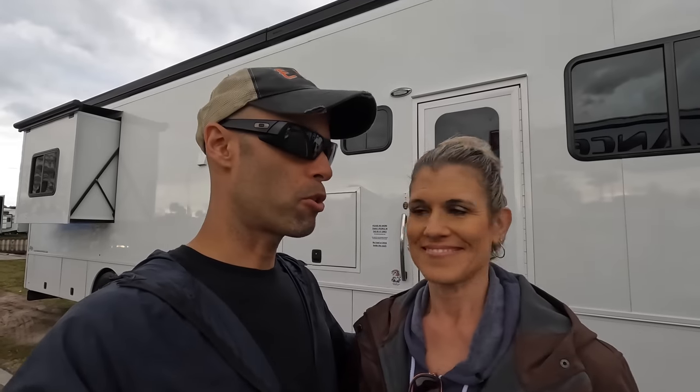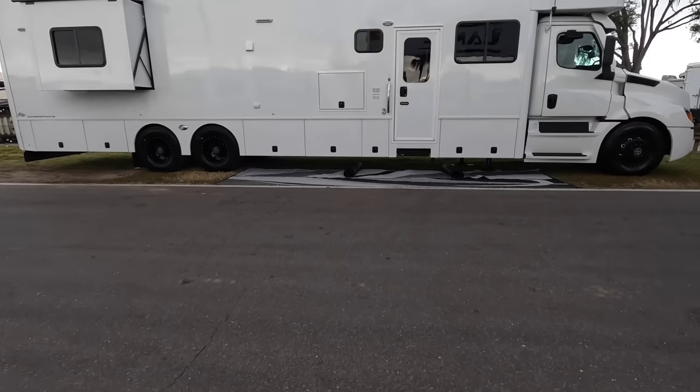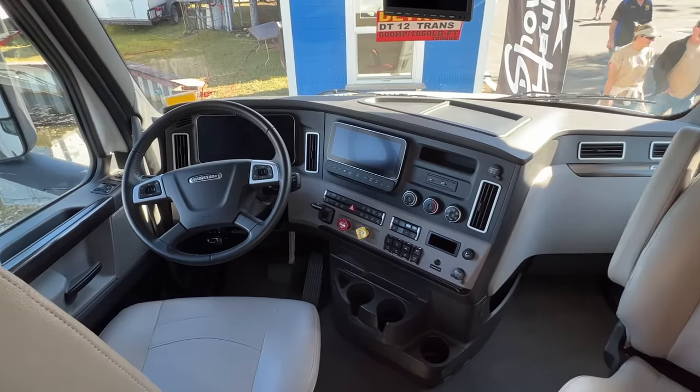We said we'd do all regular RVs, but we wanted to show some custom ones too because at the Tampa Show there are a lot of custom RVs — the Prevosts and Newell's and all those others. Right behind us is a Show Hauler, and this is already sold — just so you know. There are no discounts on these; there's a wait time for most of the customs, so that's all we have to say on that.